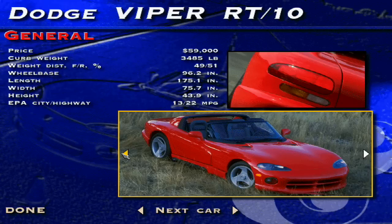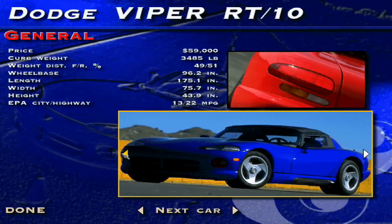Pampering its driver is not part of the equation. The Viper has side curtains instead of roll-up windows, a rudimentary fabric top, and just the basic controls and gauges.